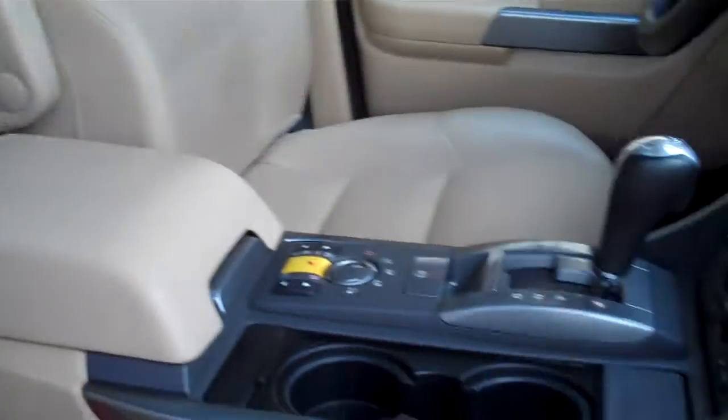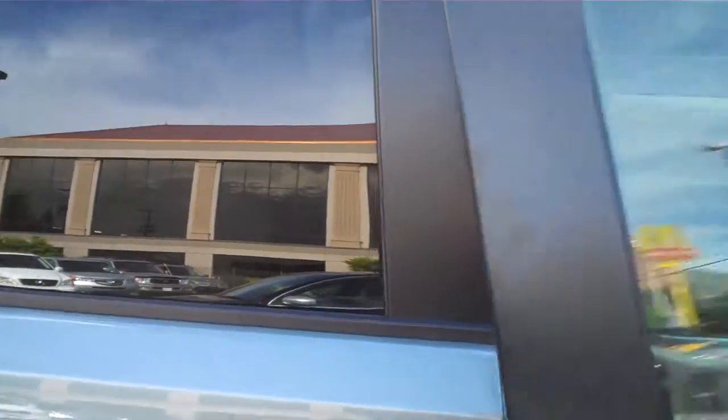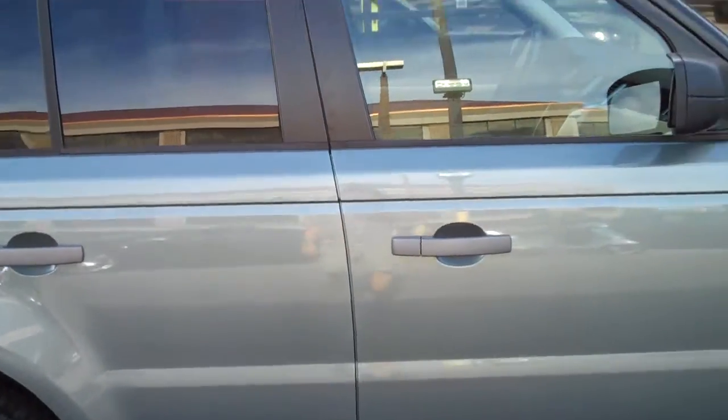Nice condition inside and out — it doesn't even look like the back's really been sat in. The car is in terrific condition, and it's about the most affordably priced Sport that I can find in the Intermountain West.